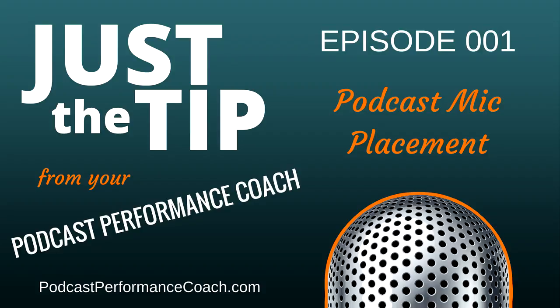You don't need to spend a ton of money to sound like a pro. I'll talk more about mic placement in an upcoming podcast, because where you have your mic will also change your voice, so stay tuned for that one. I hope that's just the tip you need. I'm Tim Wohlberg. I deliver actionable podcast performance tips. Subscribe to my podcast and let's make your podcast sound great. Find out more about me and my coaching at PodcastPerformanceCoach.com. See ya!